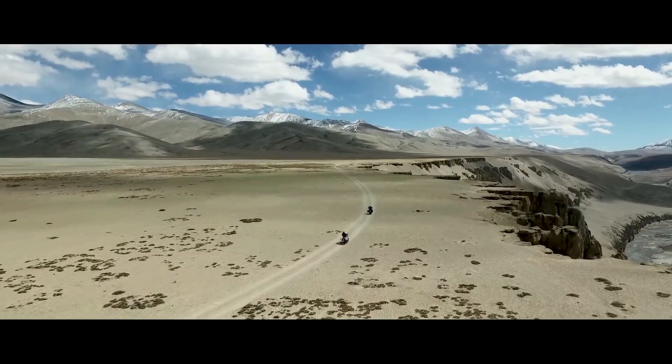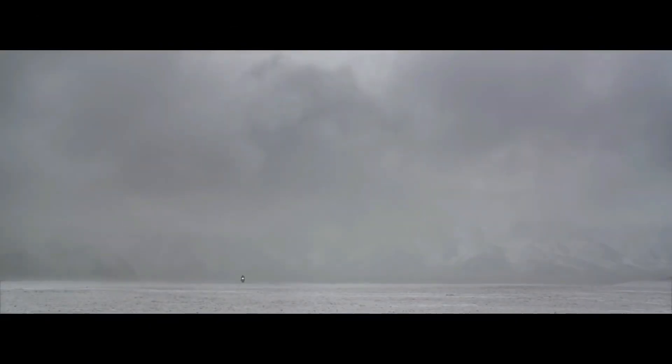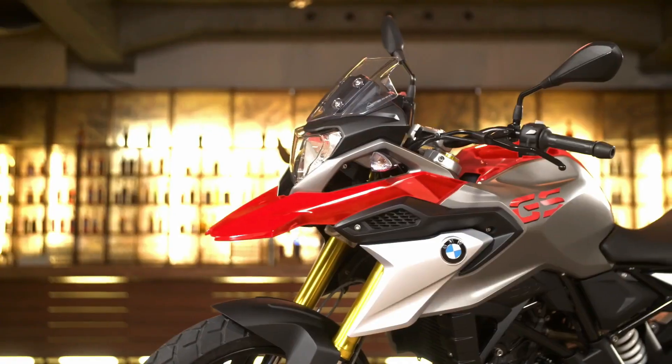The adventure vibe has struck up almost every rider out there. As the market is expanding, we see adventure motorcycles backing the category to a large extent. Back in 2016, Royal Enfield introduced the Himalayan, but issues with BS3 halted production and they relaunched the model with BS4 compliance. Meanwhile, BMW launched the G310GS as an entry-level adventure motorcycle in 2018.